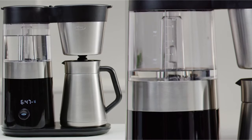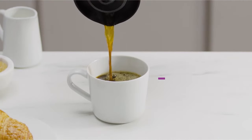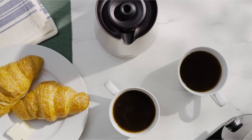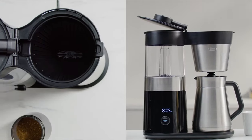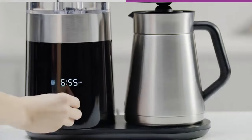The 120V/60Hz voltage makes it compatible with the majority of outlets. A stop-and-pour option allows for a fast cup mid-brew, and the double-wall stainless steel thermal carafe keeps coffee hot, with a freshness timer for monitoring coffee quality. Notably, it is Specialty Coffee Association certified for gold-standard home brewing.